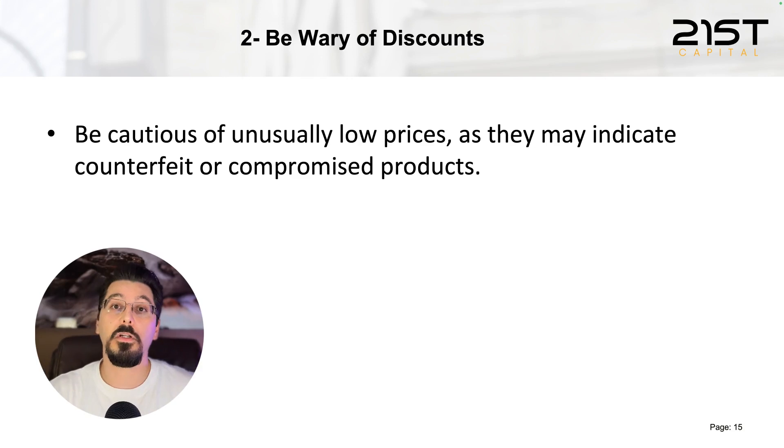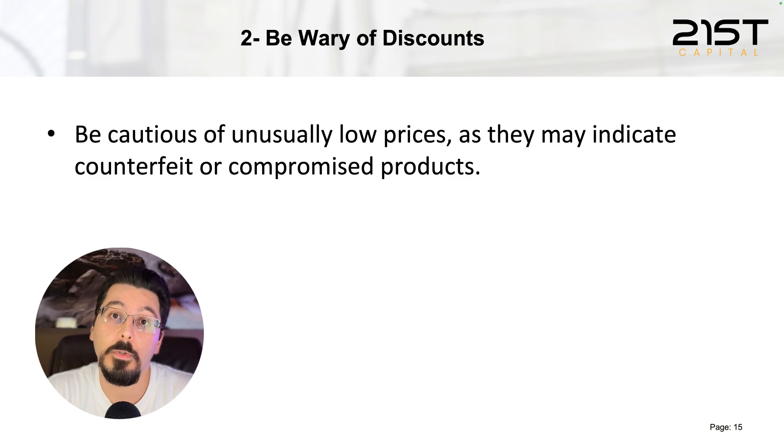Second, be wary of discounts. Discounts are the primary mechanism used to convince you to buy from a third party. Be cautious of unusually low prices, as they may indicate counterfeit or compromised products. If you're buying directly from the manufacturer, you won't have a problem like this.